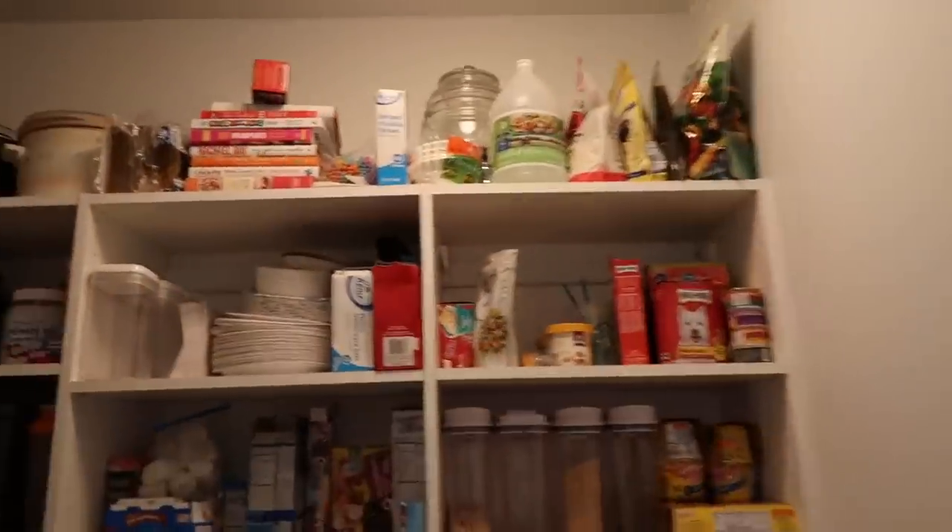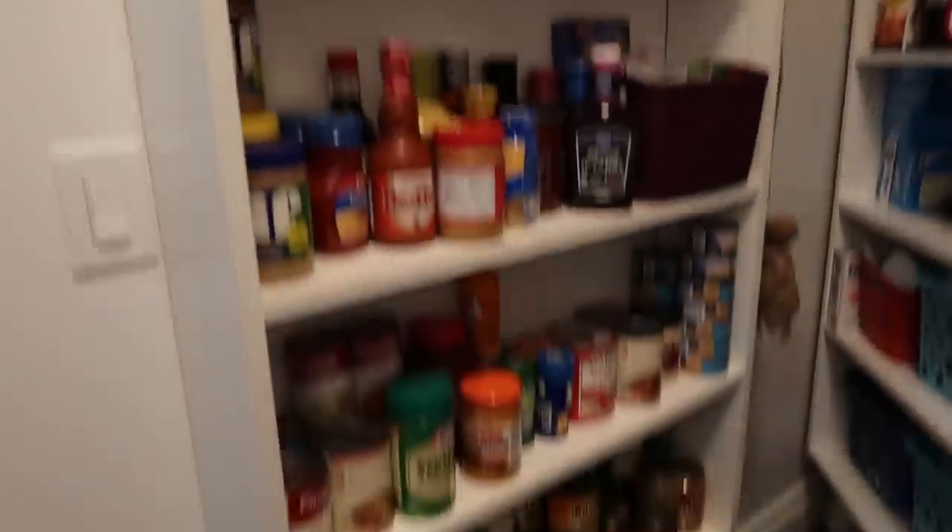This is an overview of what the pantry looks like when you walk in. We have all shelves here. Basically what we did is we had a company come in and do all of our closet organizers throughout the house, and these were shelves that we could customize and design to fit exactly what we wanted in here.